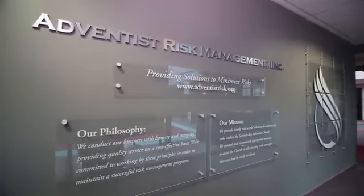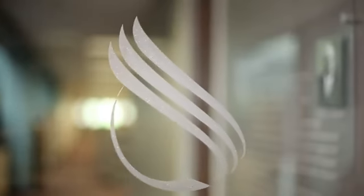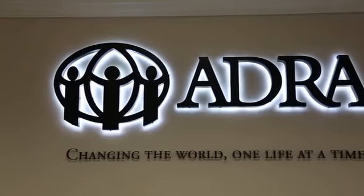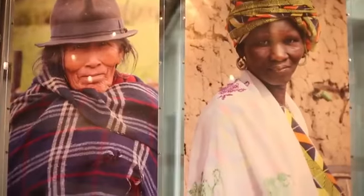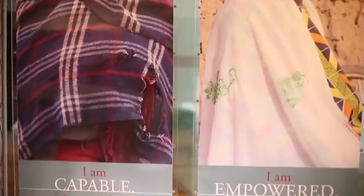Adventist Risk Management provides solutions for minimizing risk within the Seventh-day Adventist Church. The Adventist Development and Relief Agency is a humanitarian arm of the Seventh-day Adventist Church, providing emergency relief to communities all around the world.